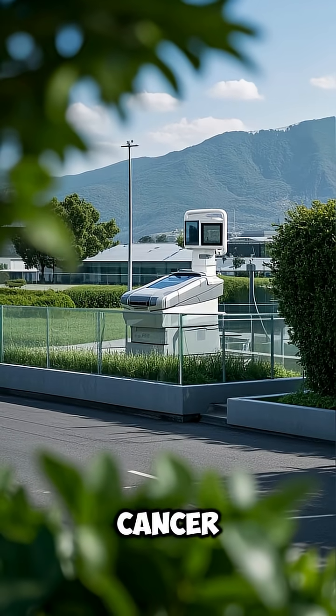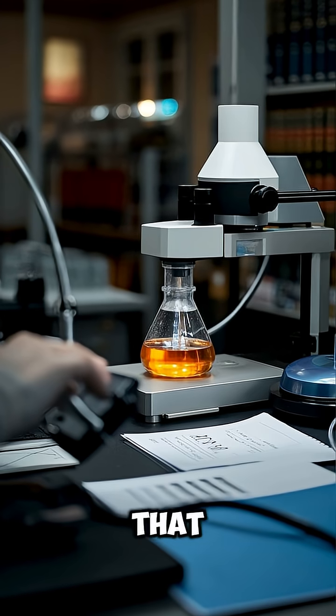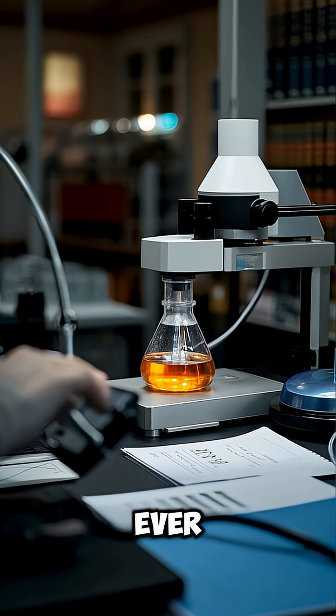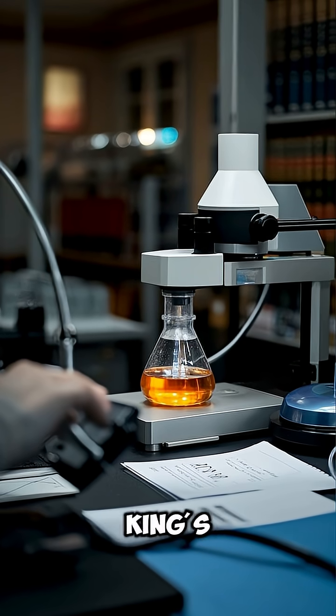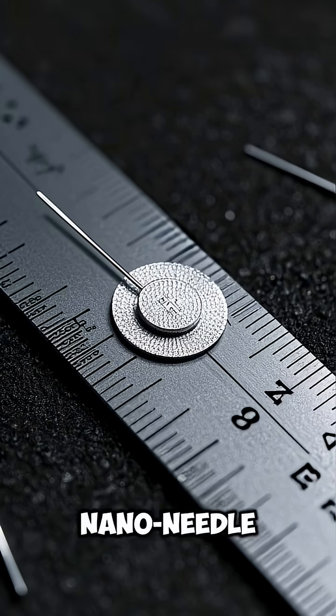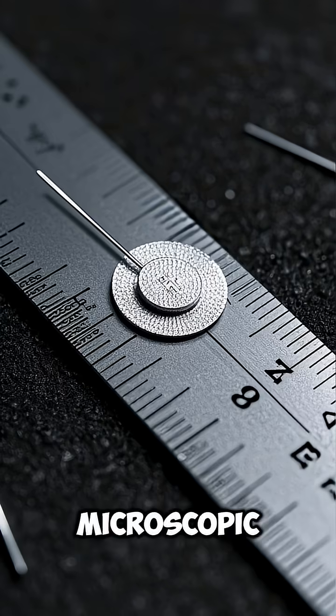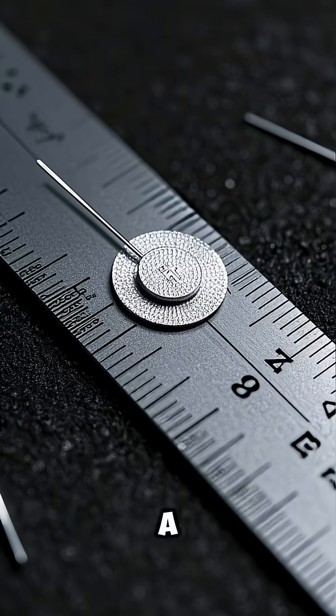Imagine a world where diagnosing diseases like cancer is no longer a painful, invasive procedure today. That future is closer than ever, thanks to groundbreaking research from King's College London. Scientists have developed a revolutionary nano-needle patch — a tiny device with millions of microscopic needles, each thinner than a human hair.